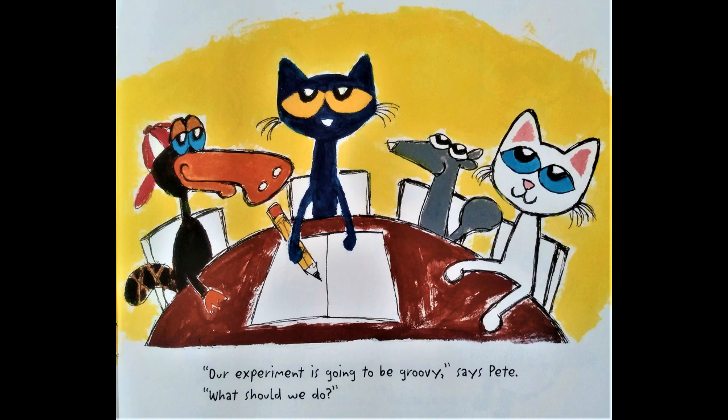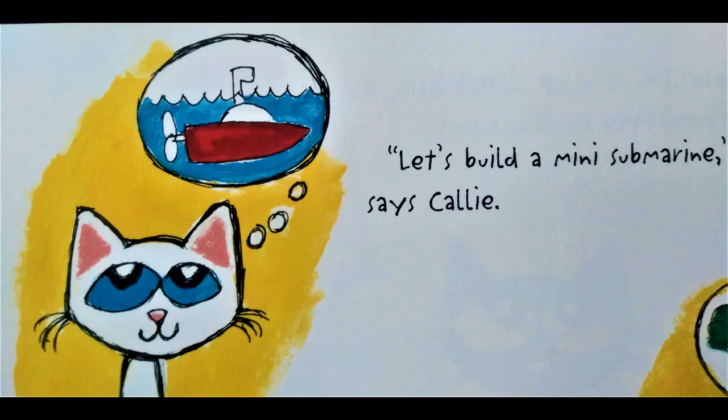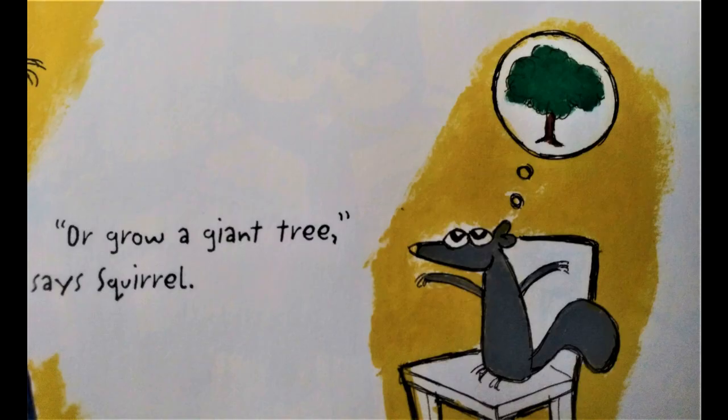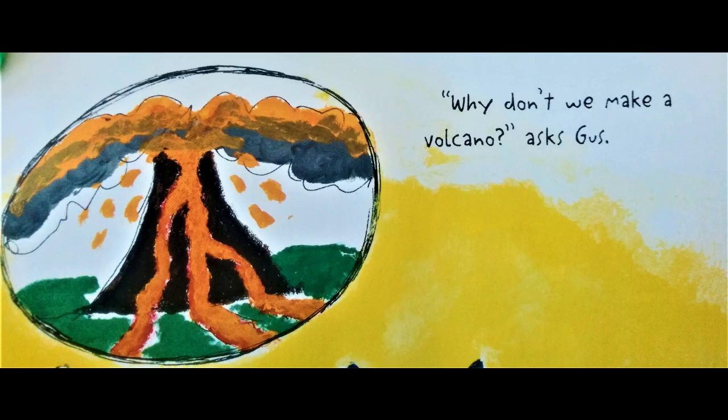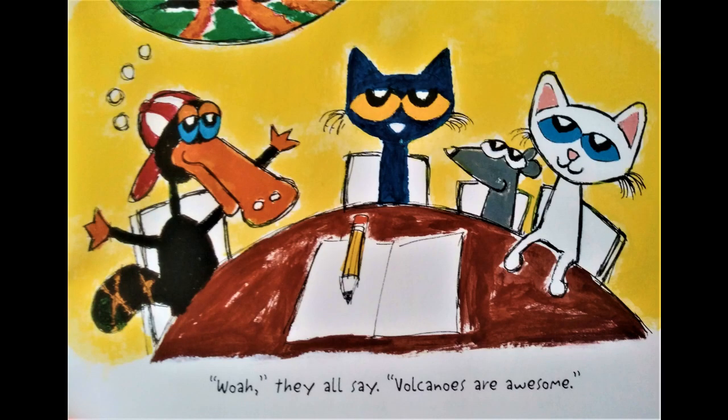"Our experiment is going to be groovy," says Pete. "What should we do?" "Let's build a mini submarine," says Callie. "Or grow a giant tree," says Squirrel. "Or invent an invisible guitar," says Pete. "Why don't we make a volcano?" asks Gus. "Whoa," they all say. "Volcanoes are awesome!"